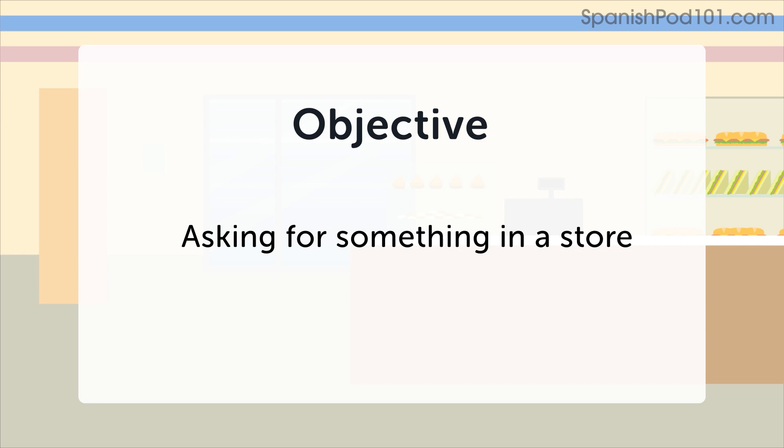In the next minute, you'll be challenged to ask for something in a store. First, let's look at some examples.